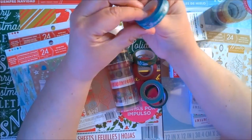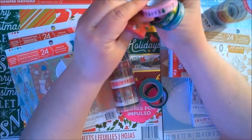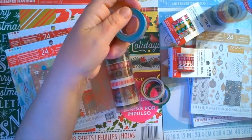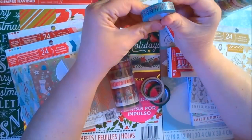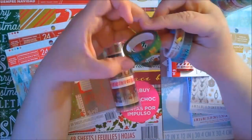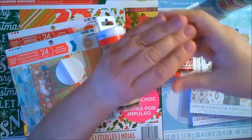Six geese a-laying. Seven swans a-swimming. I think these are just so cute. Eight ladies dancing — and that's in pink. Nine maids a-milking. Ten lords a-leaping. Eleven pipers piping — I love this one with the white. And twelve drummers drumming. I love the gold foil accents.